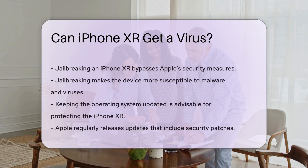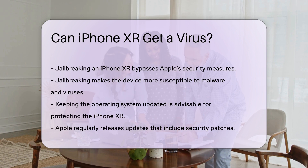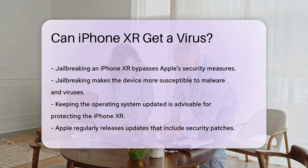Jailbreaking an iPhone XR can bypass Apple's security measures, making the device more susceptible to malware and viruses. Jailbreaking refers to the process of removing software restrictions imposed by iOS, allowing users to install apps from outside the App Store.